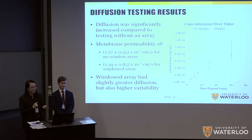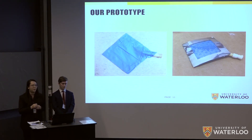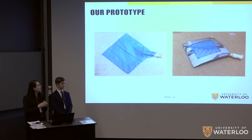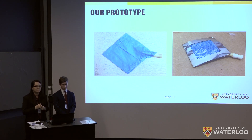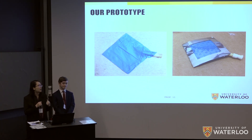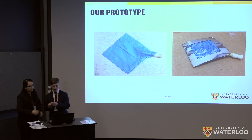Using the no-window array, we built our first series of prototypes. The top view shows an elastic nitrile backing layer attached to the microneedle array, with tubing and a septum on the side so we can load the patch with a syringe.